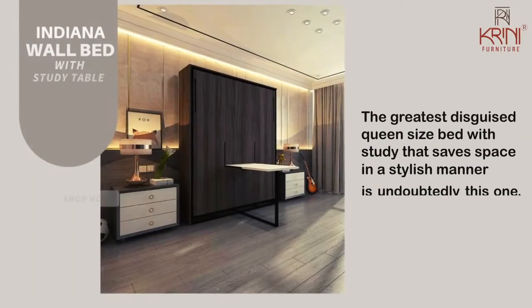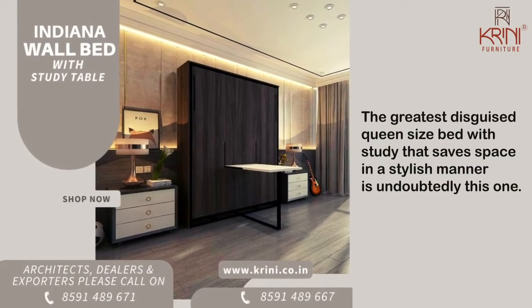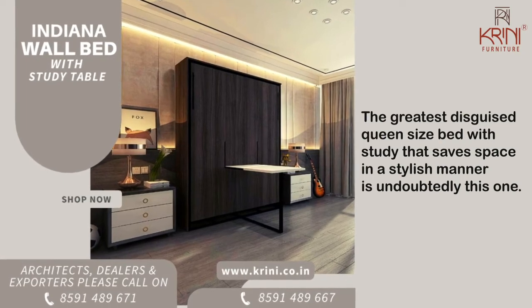Indiana wall bed with study table — the greatest disguised queen-size bed with study table that saves space in a stylish manner is undoubtedly this one.